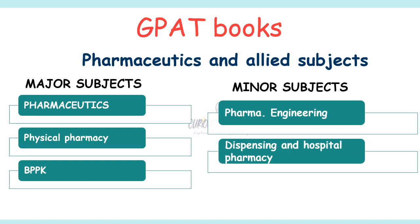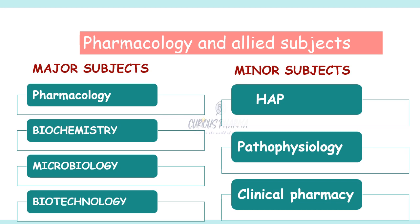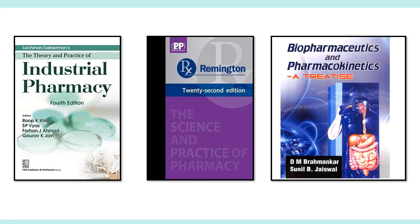What are the GPAT books you should read, and what are the major subjects? For Pharmaceutics, the major topics include Pharmaceutics, Physical Pharmacy, and Biopharmaceutics and Pharmacokinetics. For Pharmaceutical Chemistry, the major subjects are Medicinal Chemistry, Pharmaceutical Analysis, and Organic Chemistry. For Pharmacology, the major subjects are Pharmacology, Biochemistry, Microbiology, and Biotechnology. The minor subjects include HEPA, Pathophysiology, and Clinical Pharmacy. The distinction between major and minor subjects matters because you can score more marks from major subjects compared to minor ones — so focus on both.